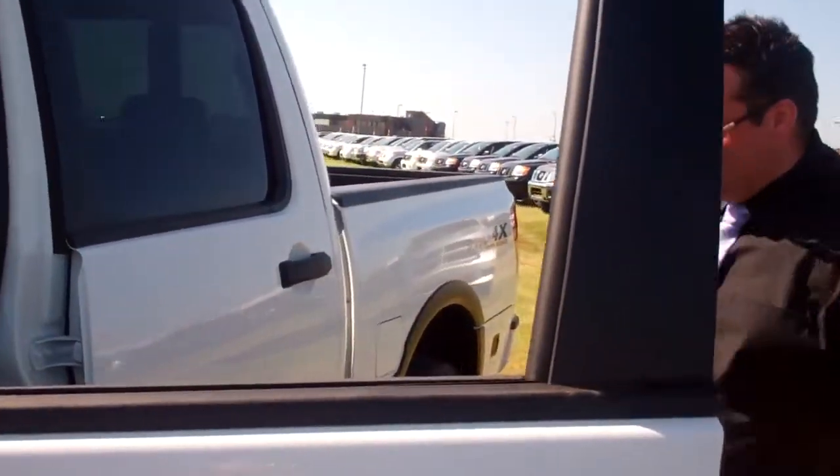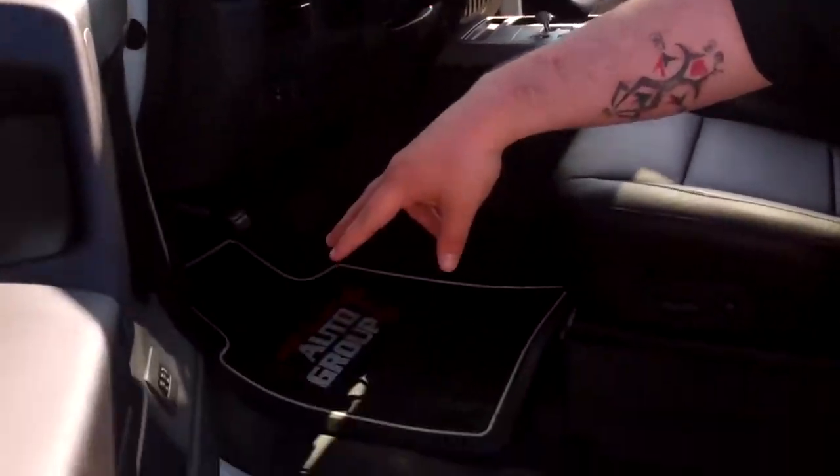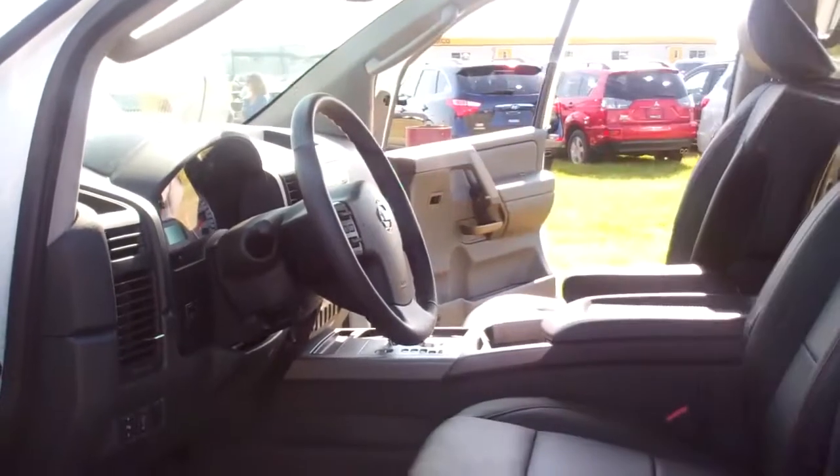Ladies and gentlemen, see this window right here — awesome window. All right, guys, we got some heated seats in here. We got two driver's seating positions: number one for your wife, number two for the husband. It adjusts nicely for you.